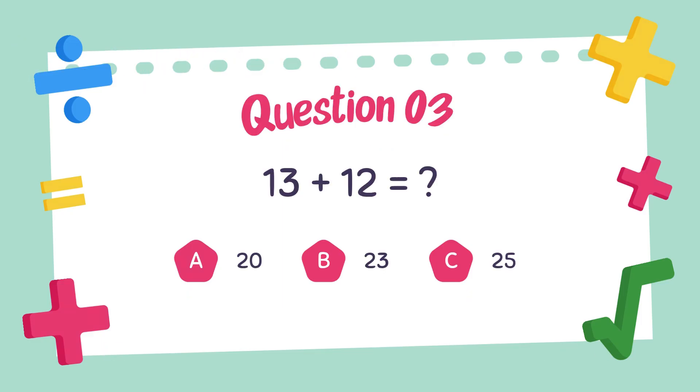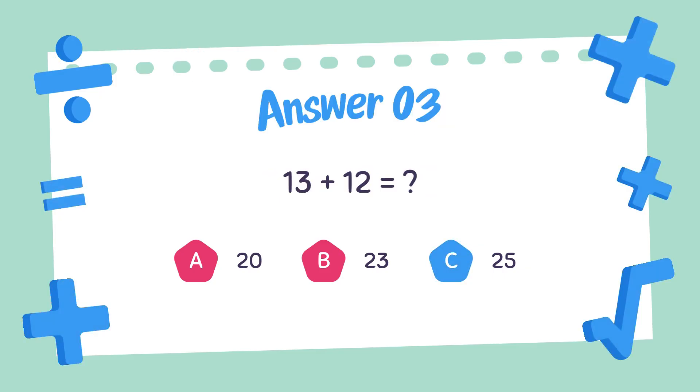Question number three. What is the answer to 13 plus 12? 13 plus 12, the answer is 25.